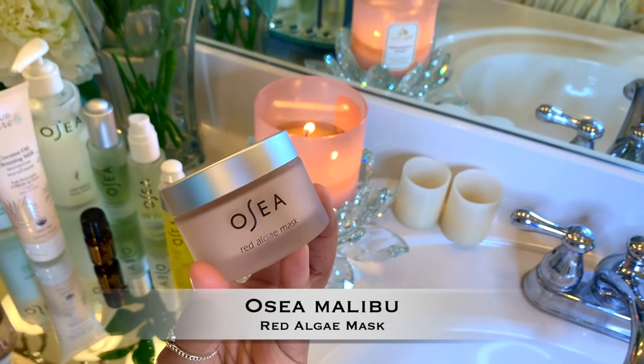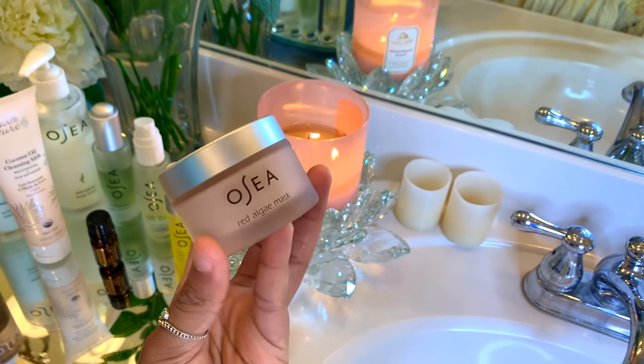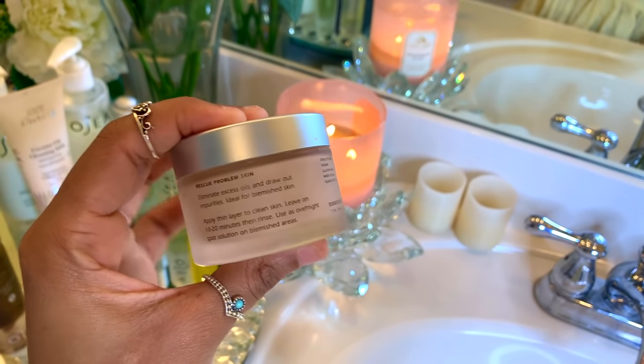To treat my skin, I'm going in with my Red Algae Mask by Osea. This mask is ideal for blemished or acne-prone skin types and helps to get rid of all the excess oils on your skin. With this particular mask, I typically only apply a thin layer and rub it in until smooth.